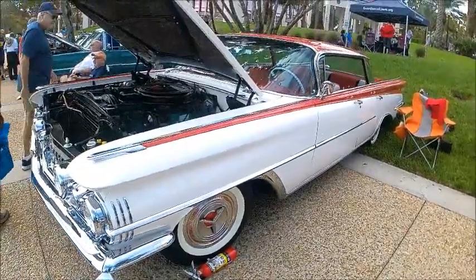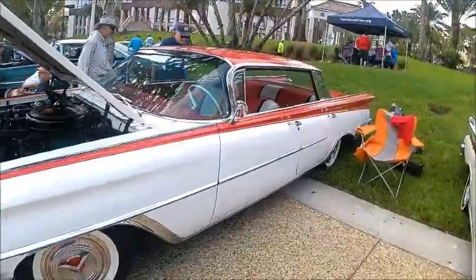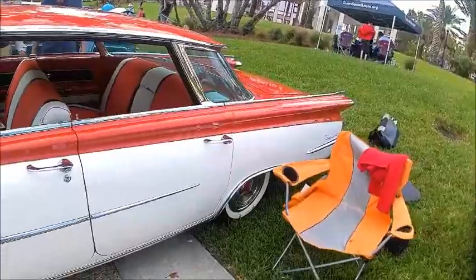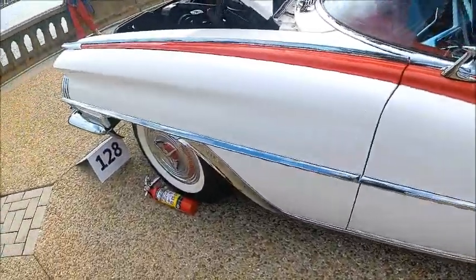This is a beautiful 1959 Olds 98 four-door hardtop, known as the Holiday Sports Sedan. Notice the flat roof and the wraparound back window. This amazing car.